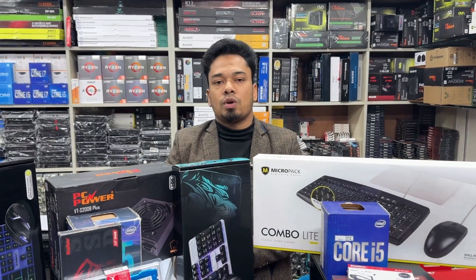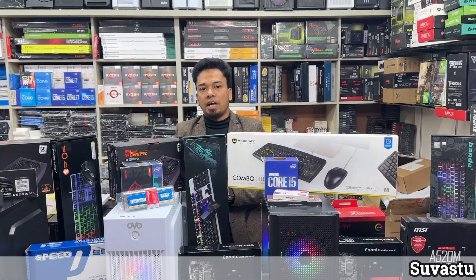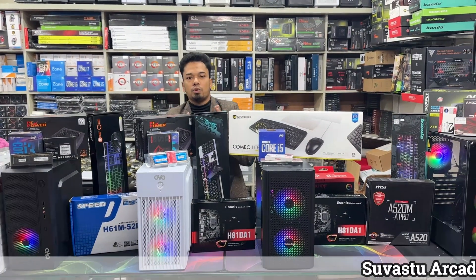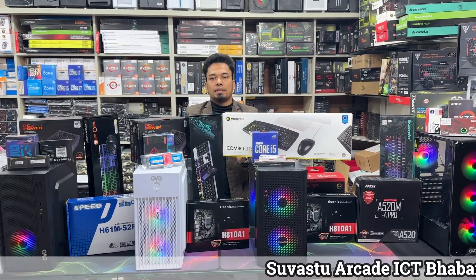The buyers of Powerland BD get the best deals. I am Mohamad Rajiv. I visited the city of Dhaka, Elephant Road, Shubhastha Market, ICT Babon. The first is level 8, shop 840.